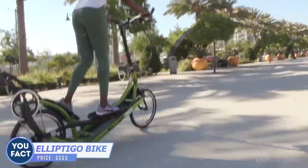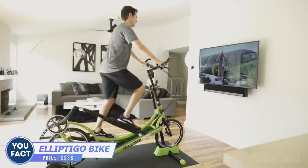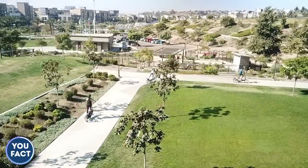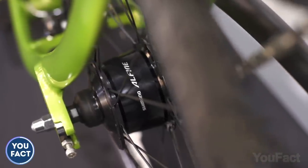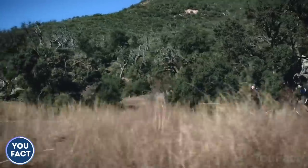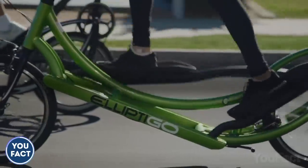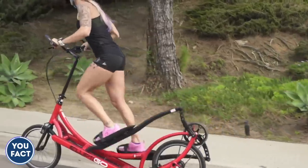It's like running and riding a bicycle at the same time — that's an elliptical bike that increases your cardio workout. The device supports up to 250 pounds and it's easy to adjust to your height. An eight-speed internally geared hub can get you up steep hills and reach speeds over 20 miles per hour on flat terrain. Unlike the ordinary bike, the elliptical is way more gentle to your knees and hips and includes the upper muscles in the workout.